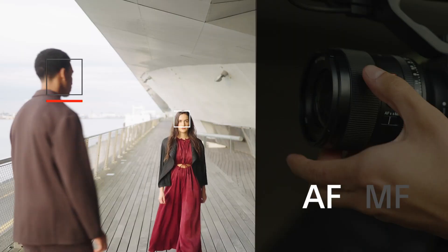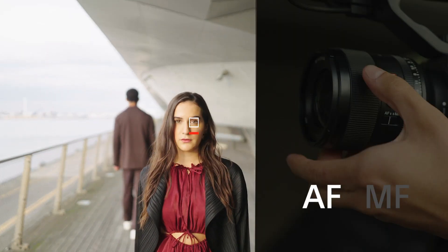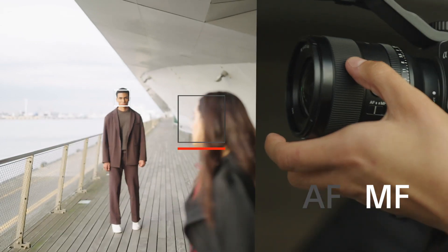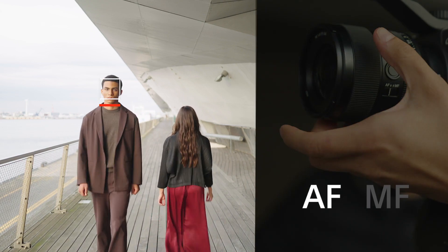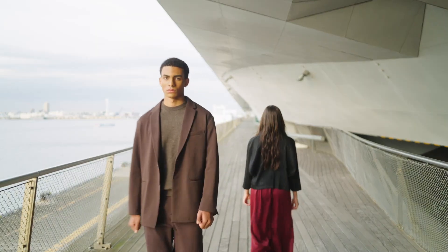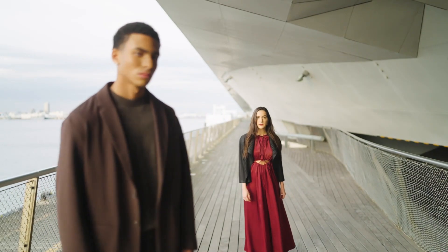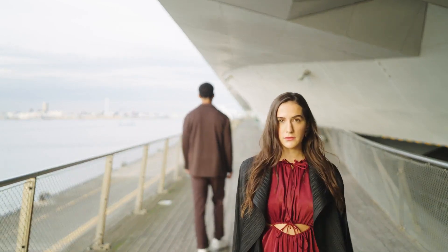In addition, with AF Assist, you can use manual focus during autofocus instantly by rotating the focus ring at the intended speed. The moment you stop rotating the focus ring, the camera will resume autofocus and continue to track the new subject. This feature allows you to shift the focus on the intended target manually, while using the autofocus to track moving subjects.